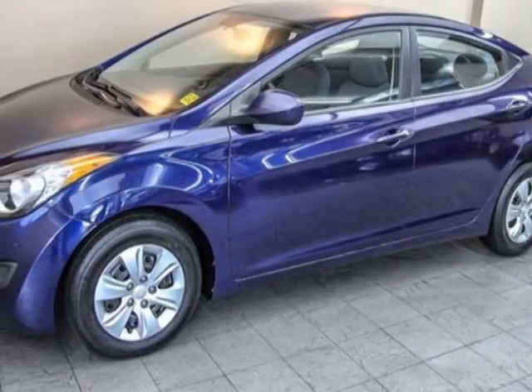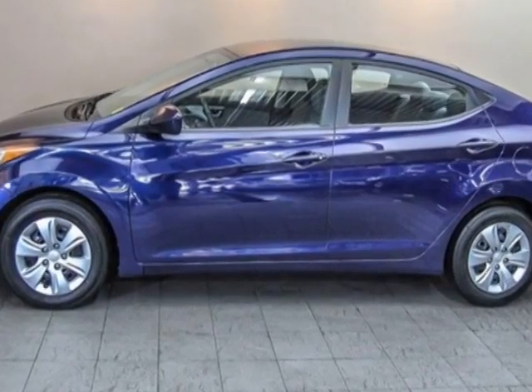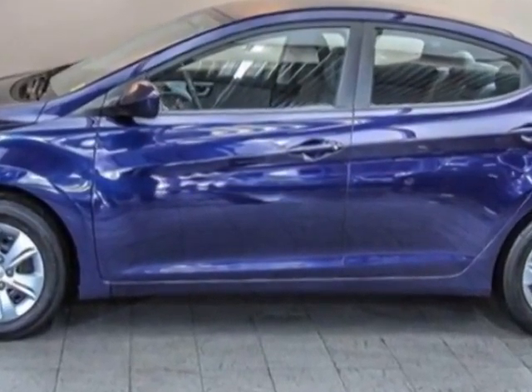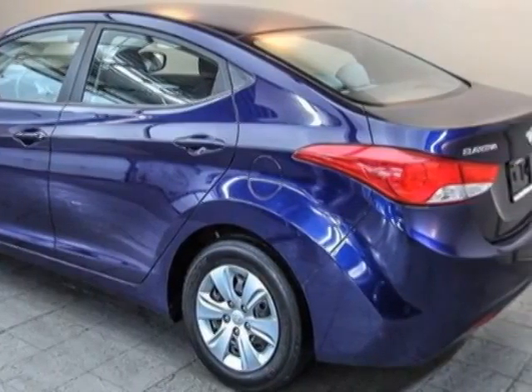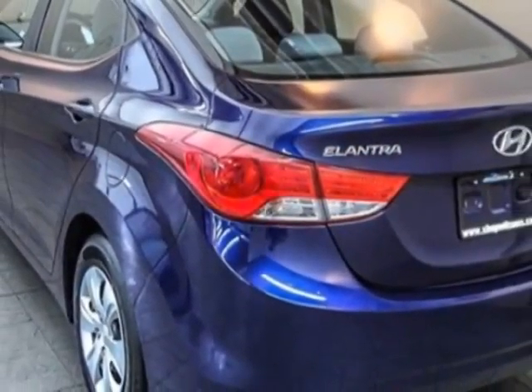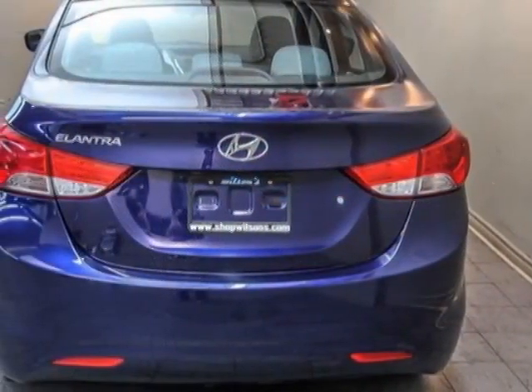Check out this 2011 Hyundai Elantra. This Elantra has just under 52,000 kilometers. For your protection, this vehicle has a factory warranty. This Elantra boasts a 1.8 liter engine and has a 5-speed automatic transmission.